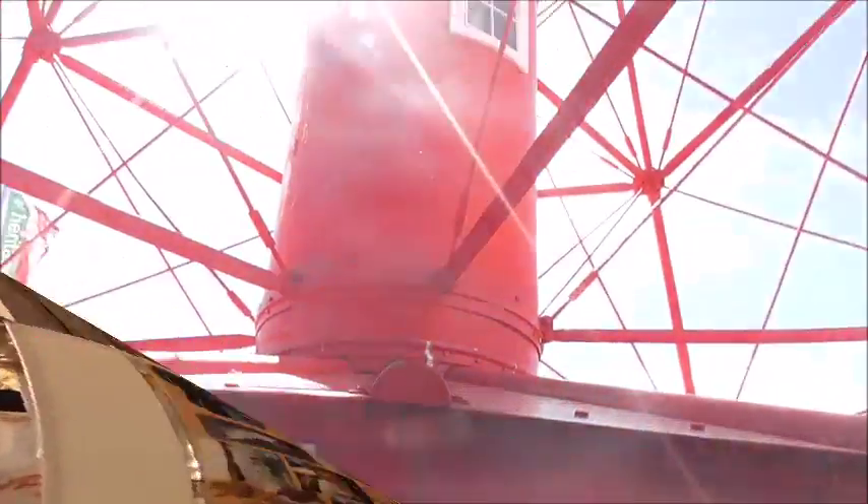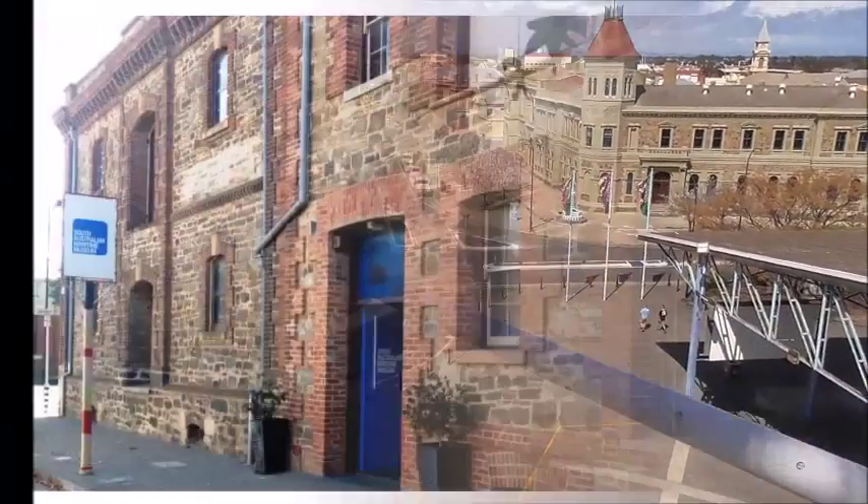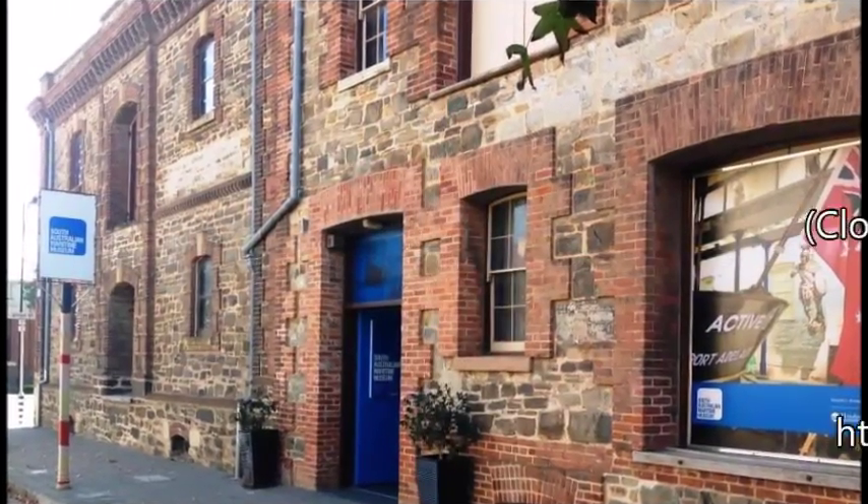After you've experienced the Maritime Museum, sail down to the Port Adelaide Lighthouse — it's just down the road. We hope you have a great time at the Maritime.